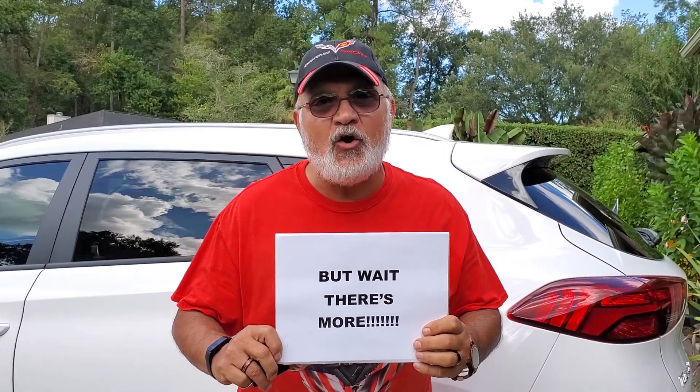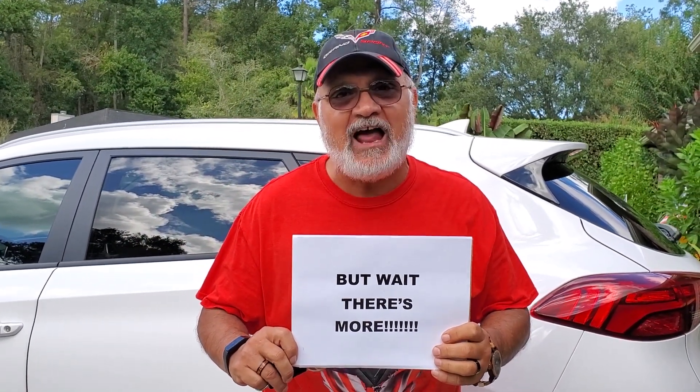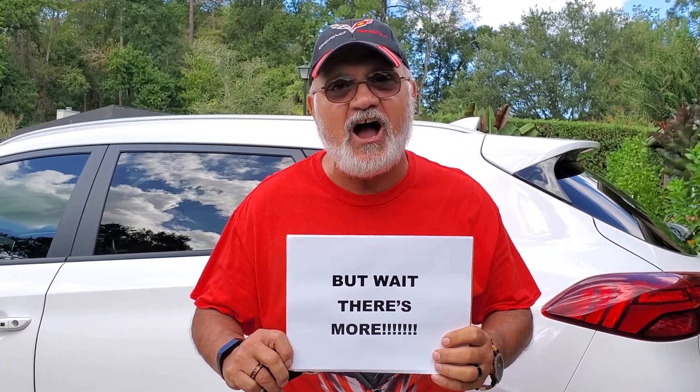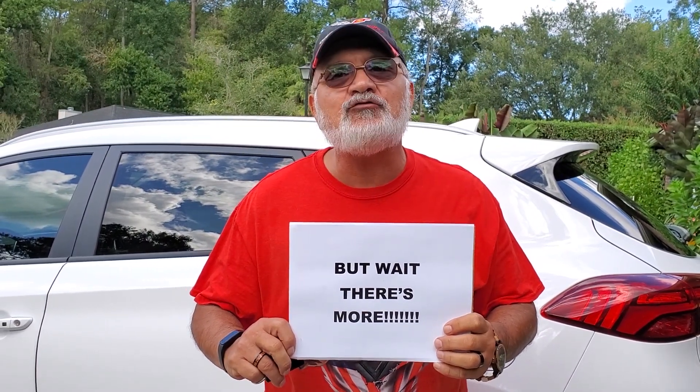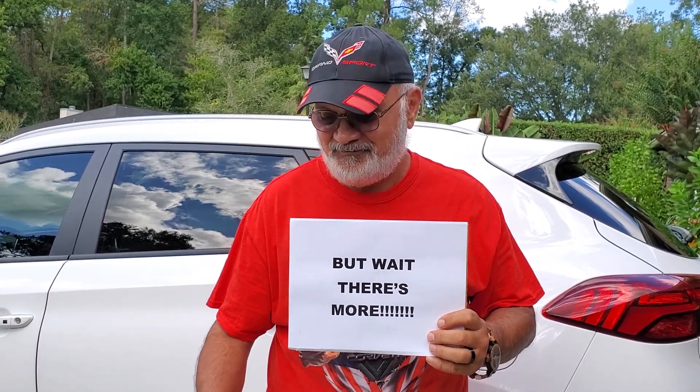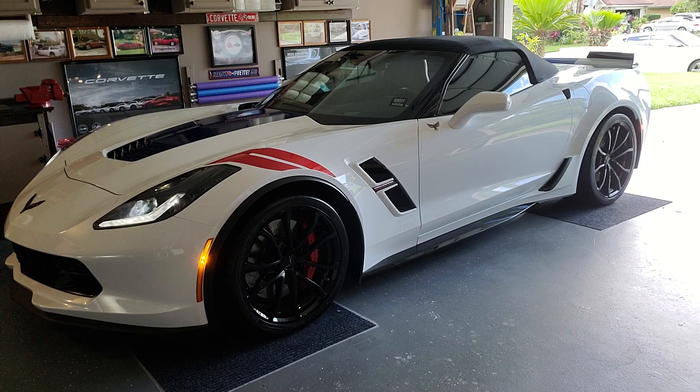That sound is my own personal car — the one I've talked about in previous videos, the one I take to car shows. Let me introduce you to Ghost Rider, my own personal vehicle. It's my 2017 Grand Sport convertible.